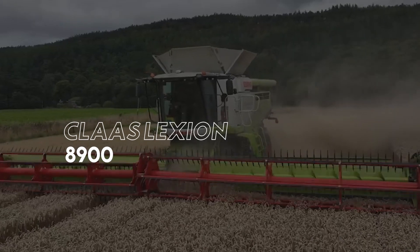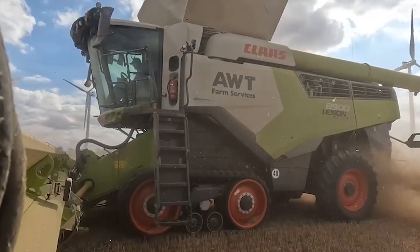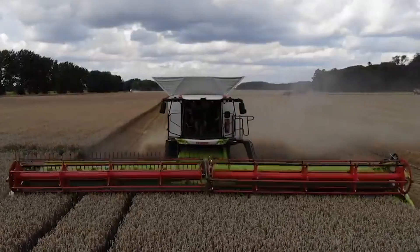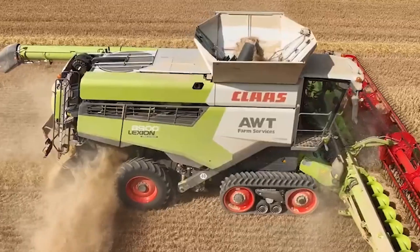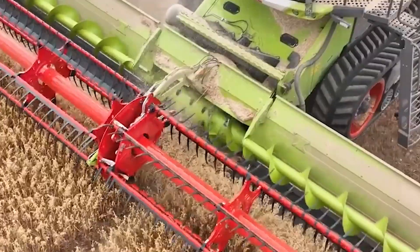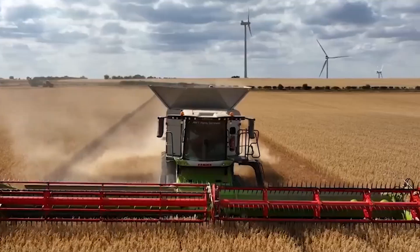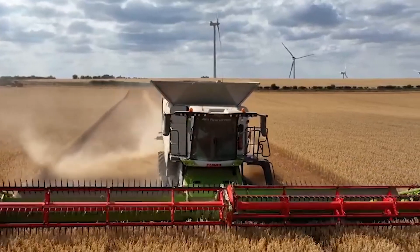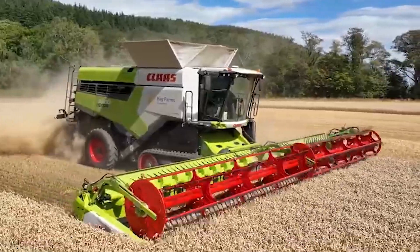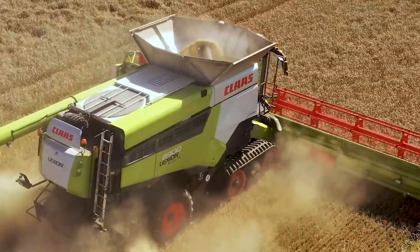At number 3 it's the Tough Thresher, the Claas Lexion 8900. The Claas is known for its APS SynFlow Hybrid Threshing System, which provides 31% greater throughput. The pre-separation rollers thresh as much as 30% of the yield even before the crop reaches the threshing and separation system, ensuring a much higher throughput without the need for excess threshing that might damage grains. Its colossal grain tank holds up to 4,755 gallons and empties out in a swift 100 seconds. The 6-cylinder, 16-liter engine pumps out 790 horsepower and it has one of the longest transfer pipes, spanning 36 feet.